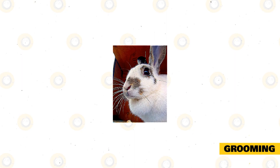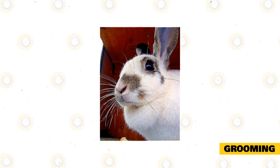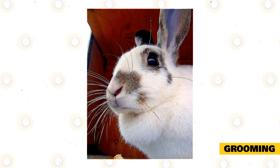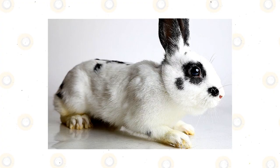Grooming. The English Spot rabbit does not shed very much and even if they do, it is not very noticeable because their fur is short. Therefore, they do not require too much grooming. You should give them a brush with a slicker brush once a week or once every two weeks. During the shedding season, you can increase this to twice a week. You should very rarely bathe your rabbit as it is not really necessary unless they are really dirty, and bathing can be a traumatic experience for them. You should also trim their nails as needed. The English Spot rabbit has an average life expectancy of between five to nine years, although they can live longer when cared for properly.